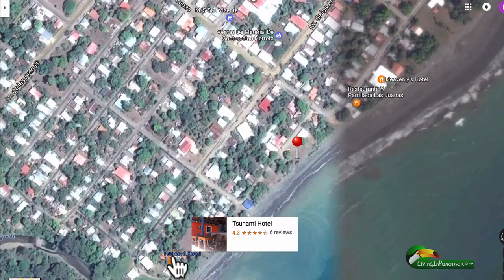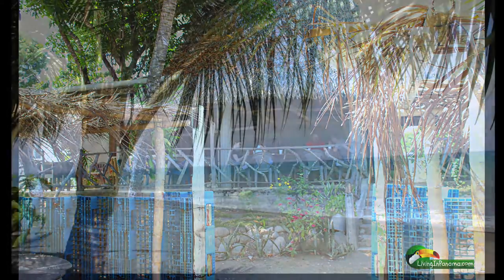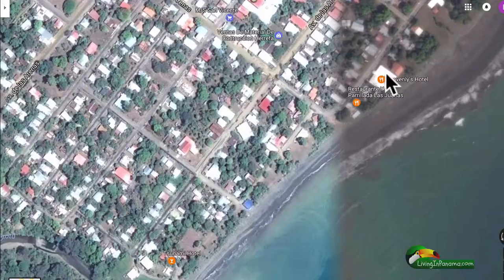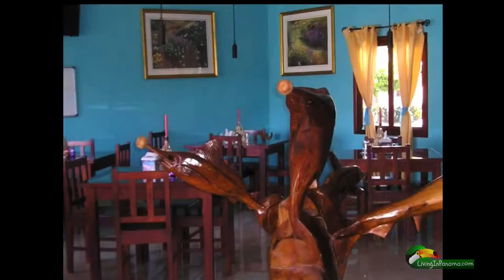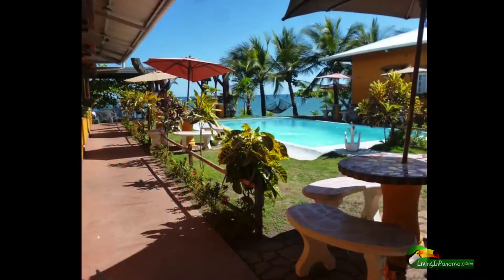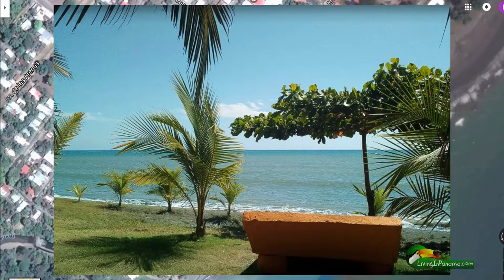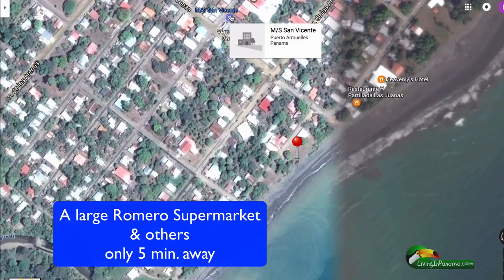Even closer in the other direction are two restaurants. Las Juanas is a seafood restaurant with outdoor seating right on the beach — really a great place to hang out. Next to it is Heavenly's Hotel, which has its restaurant inside with air conditioning. The expat owner, Milton, slow cooks his own pork and delights in serving it to his customers. There are a couple of small grocery stores within a block or two of this property.